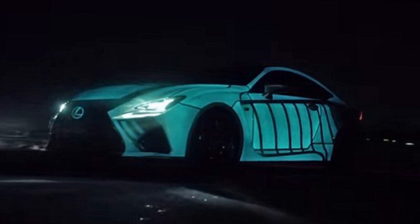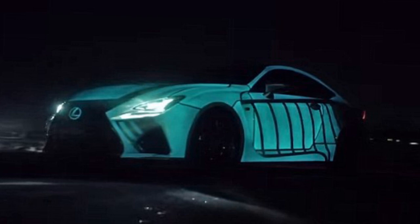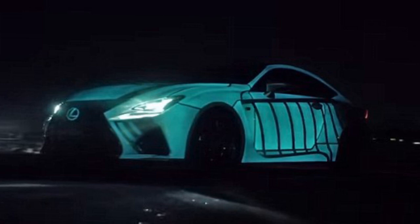Lexus has built a car that pulsates with light in time with the driver's heartbeat, in order to display the connections between the driver and the car. Using electroluminescent paint, Lexus have converted an RC F Coupé into a one-off model they are calling the Heartbeat Car.